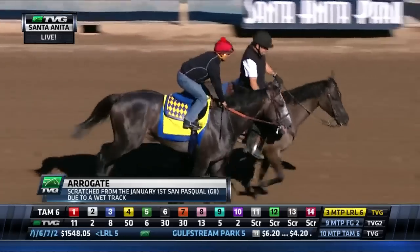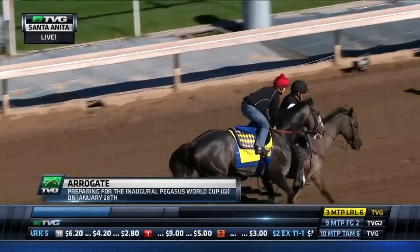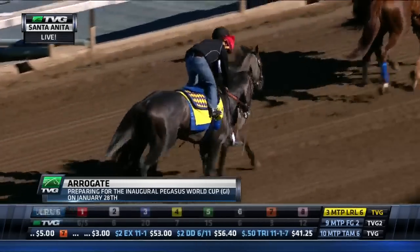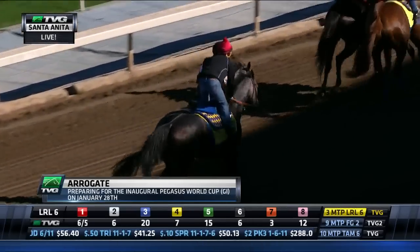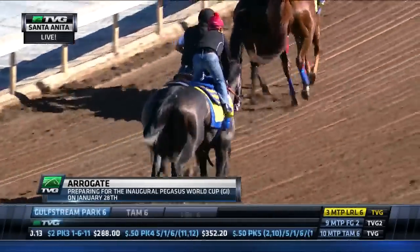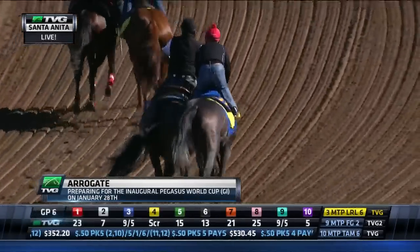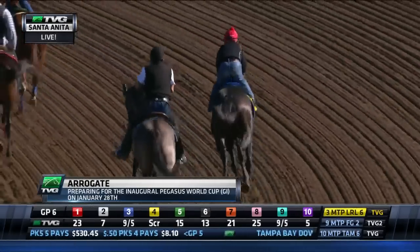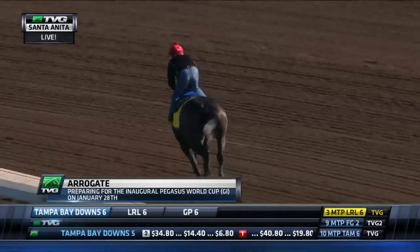Arrogate is trying to play catch-up here as he prepares for the richest horse race in the world on January 28th — a $12 million purse. He was scheduled to run January 1st but had to scratch out of the San Pasquale. This will mark his sixth workout since December 1st. He's had a couple of half-mile workouts, a 5/8s work, and then Bob Baffert stretched him out December 21st with a 7-furlong workout. He came right back on December 27th with a 6-furlong workout, leaving a gap of 12 days since he last stretched his legs here at Santa Anita.